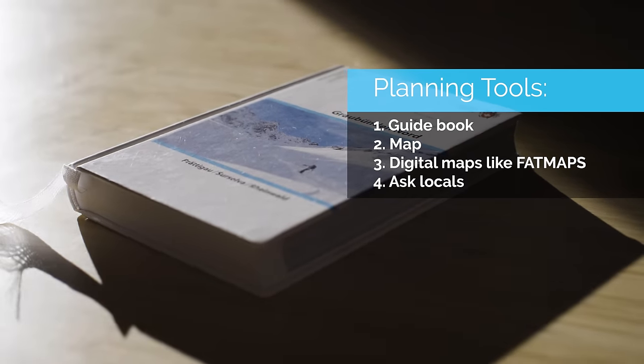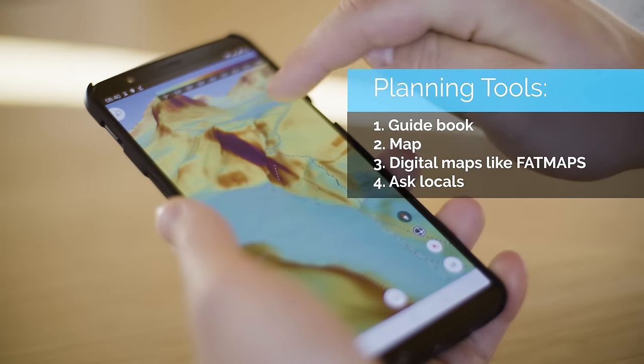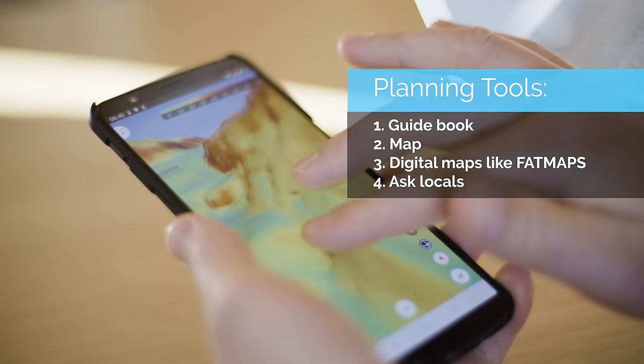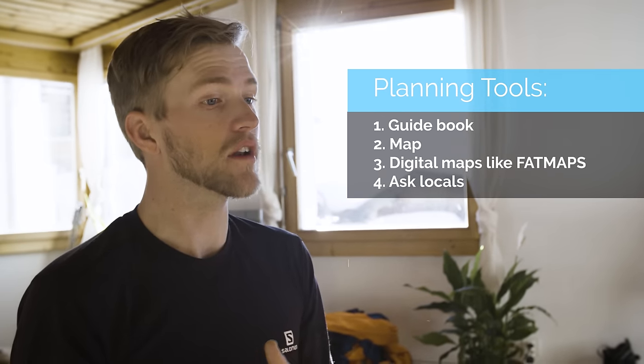If you're out there looking up at the mountains, it may feel really hard to know where to go. The best tools to plan your tour are a combination of a guidebook, which has really useful information, a paper map to look at the terrain and see how steep things are, and a digital map like FatMap for a closer look at the terrain. Often the most important thing is asking locals — maybe local guides or people who live in the area — if they've done the ski tour you're looking at or if they've got any good suggestions.